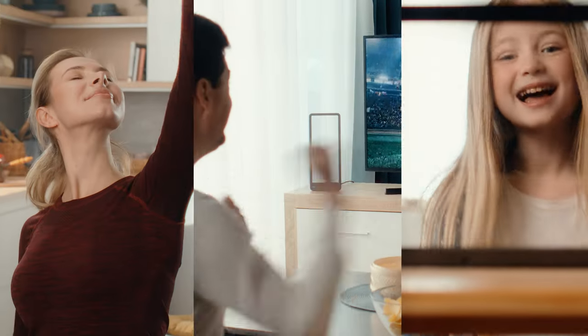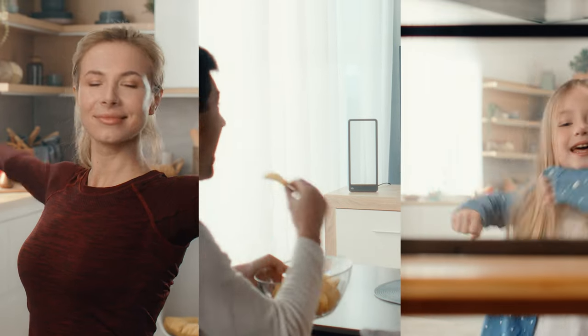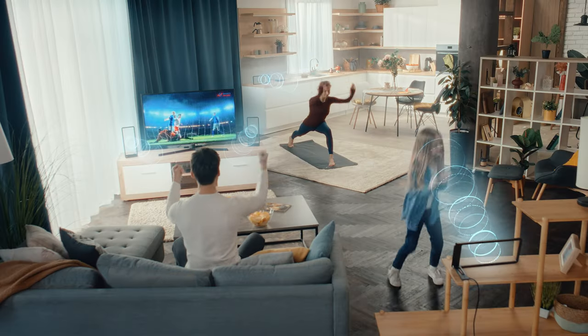Enjoy your private audio zone for workouts, games, and music without disturbing others, even in the same home.